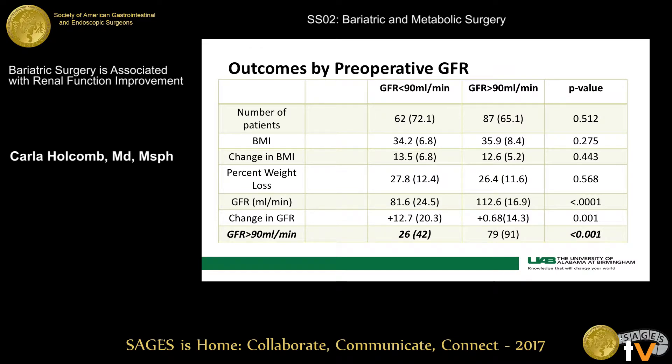We also stratified our cohort to look at patients who had renal dysfunction at baseline undergoing bariatric surgery. A GFR greater than 90 is considered normal; a GFR less than 90 can be considered stage 1 CKD. Drawing attention to the patients with underlying renal dysfunction before surgery, 42% of those patients with some baseline renal dysfunction actually improved to a normal GFR within 20 months after undergoing bariatric surgery.